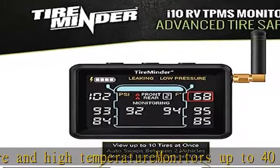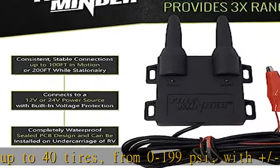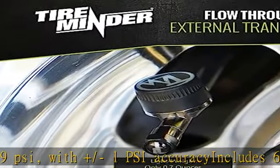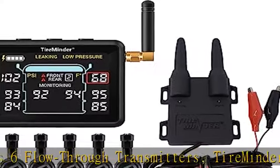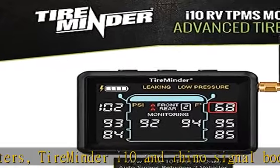Included components: 6 flow-through sensors, TireMinder i10 monitor, 12 CR1632 batteries, 6 weatherproofing o-rings, 6 anti-theft locking nuts, 1 locking nut wrench, 1 instruction manual, and 1 warranty card. See more product details in the description to get this product today at the best price.